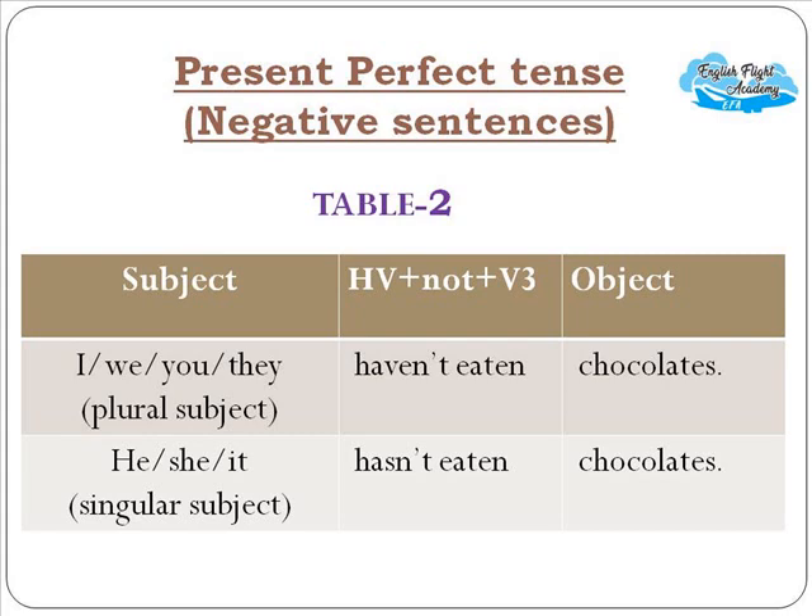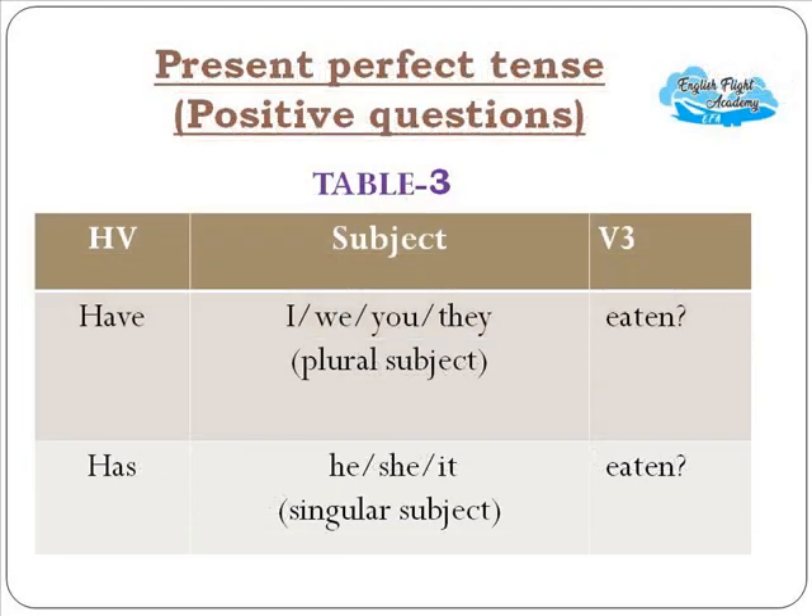For present perfect tense negative sentences, note that we use the third form of the verb — past participle. Examples: 'I haven't eaten chocolates,' 'We haven't eaten chocolates,' 'You haven't eaten chocolates,' 'They haven't eaten chocolates.' With singular subjects: 'He hasn't eaten chocolates,' 'She hasn't eaten chocolates,' 'It hasn't eaten chocolates.'